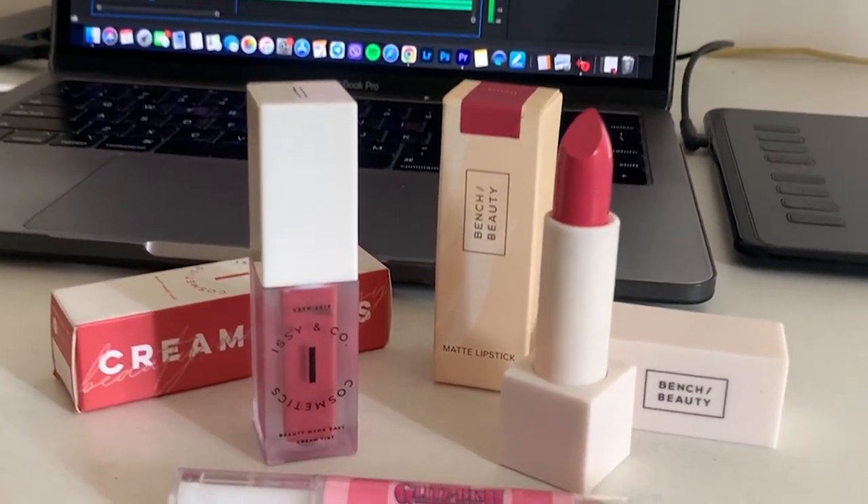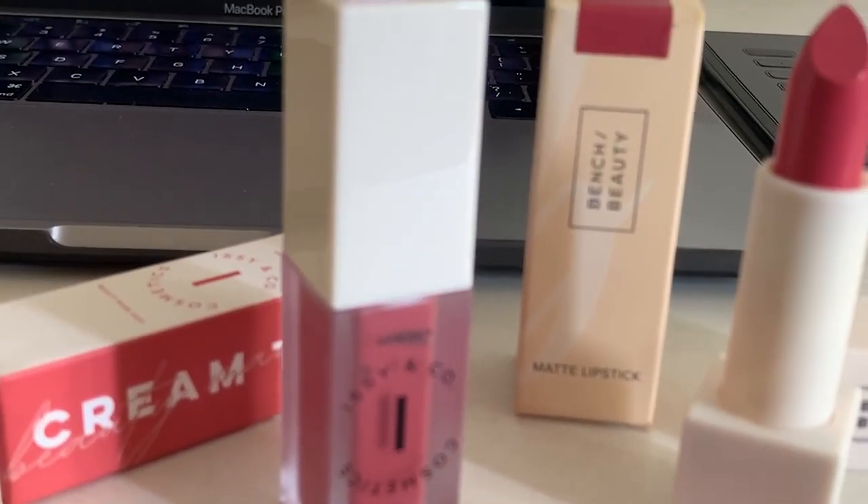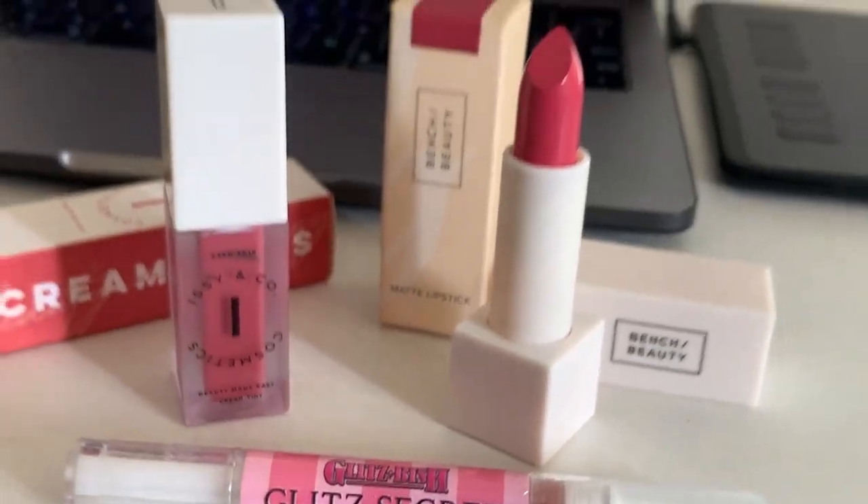Also guys, I will be giving away three beauty products from brands such as — editing Buya here — I want to show you guys the goodies that you're gonna win this giveaway. We have from Isienco, Bench Beauty, and Glitz Dish. Good luck you guys! Keep on watching until the end of this video because you might just be the lucky winner.